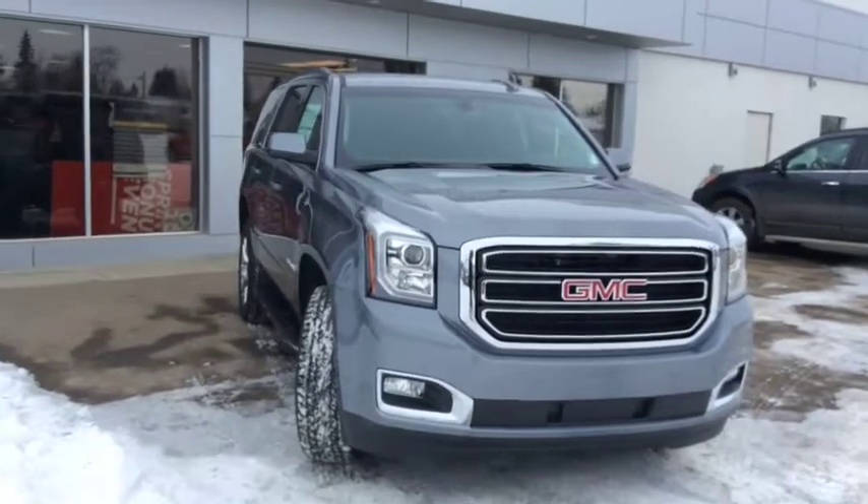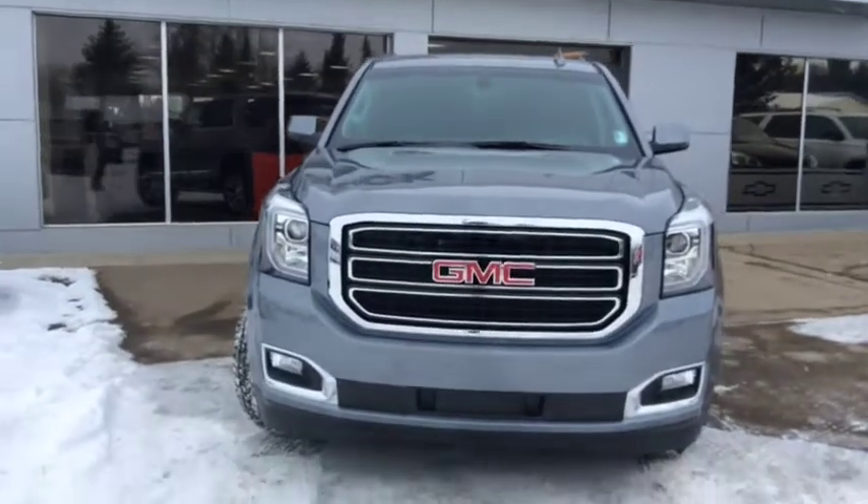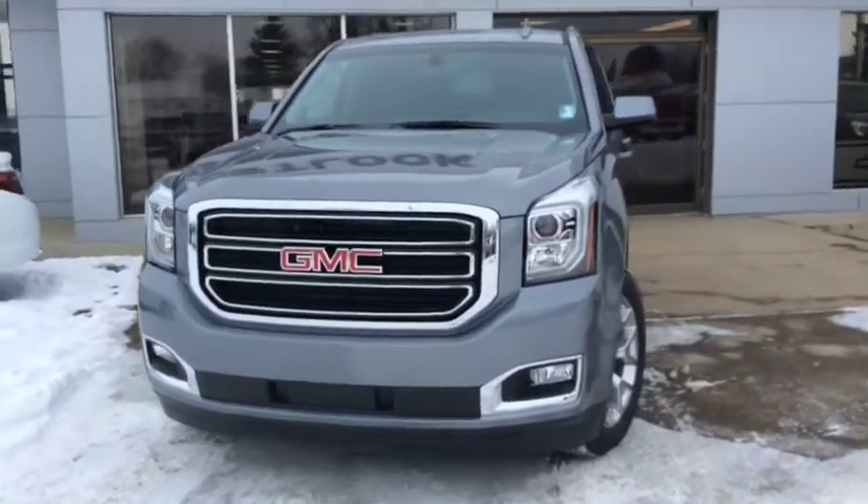Welcome back to Westlock Motors. This is stock number 18T130, a 2018 GMC Yukon SLE, finished in a satin steel metallic.